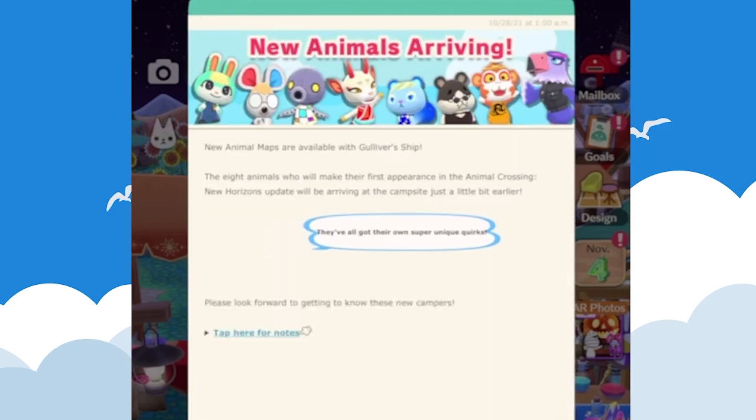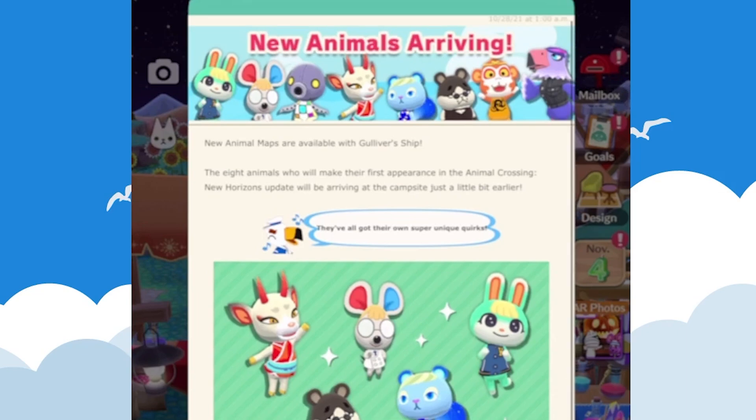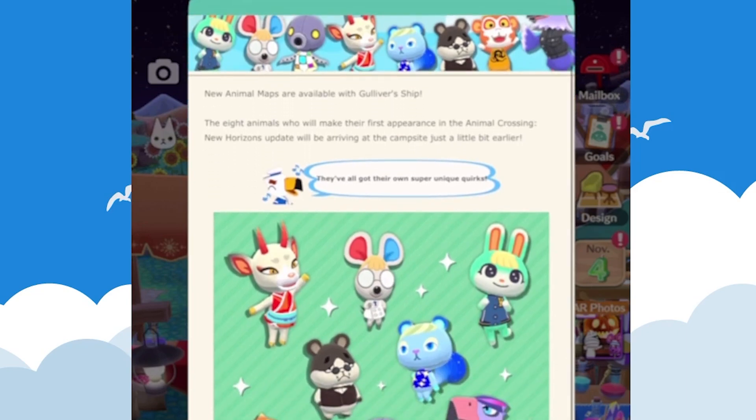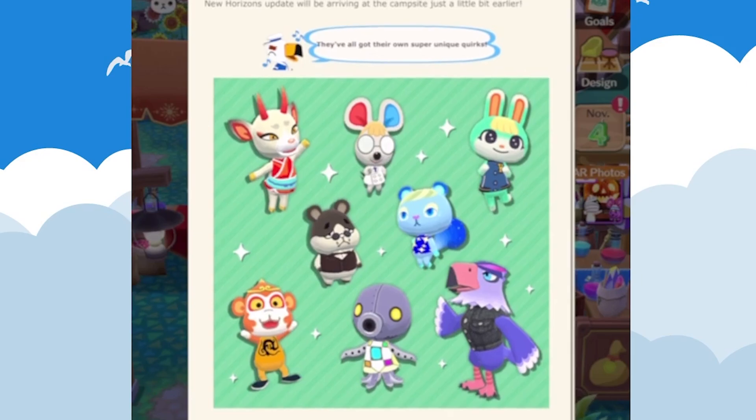Let's talk about the new arrivals. These are new villagers from Animal Crossing: New Horizons making their way to Pocket Camp, and you can actually get them already. All you have to do is go to Gulliver's ship, send out the maps, and get them back. There will be eight new animals making their first appearance in Animal Crossing: New Horizons arriving at the campsite a little bit earlier, so that's really cool.